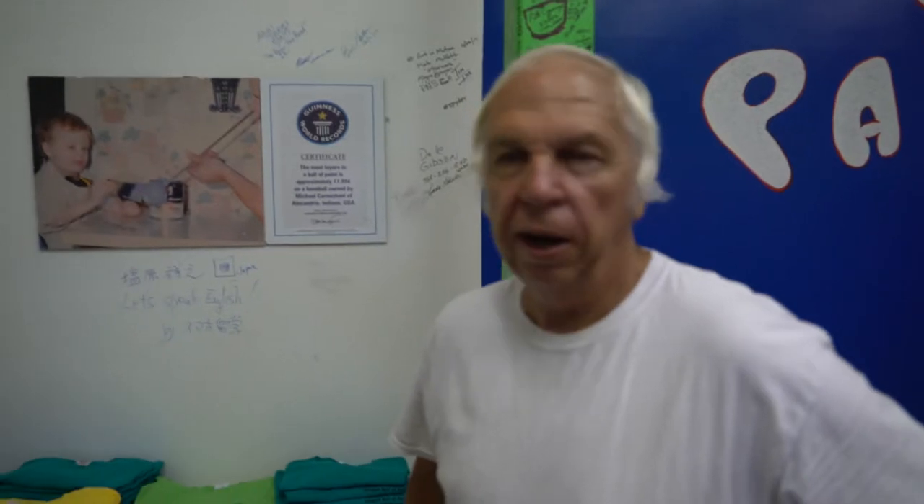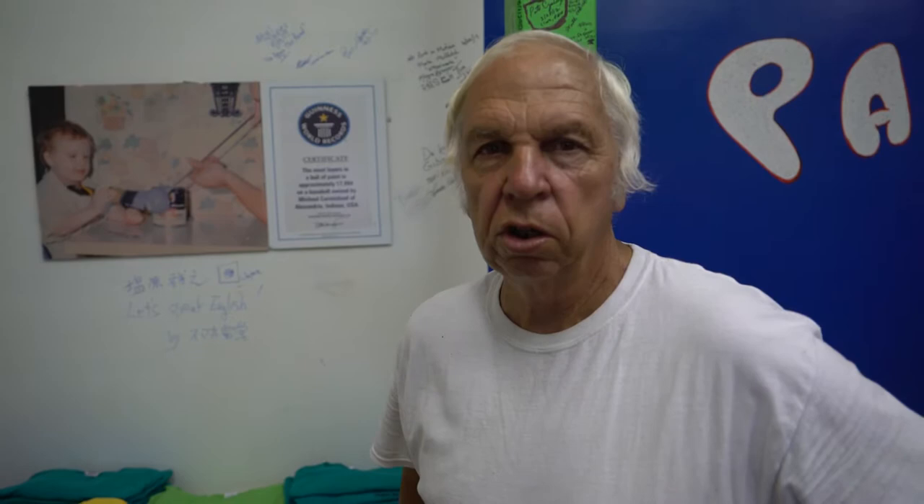My name is Mike Carmichael. I live in Alexandria, Indiana. I own the world's largest ball of paint.